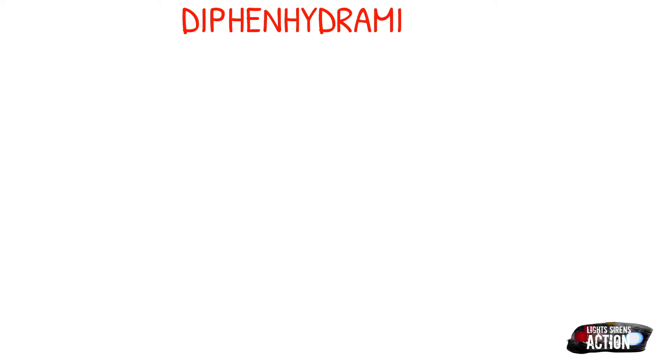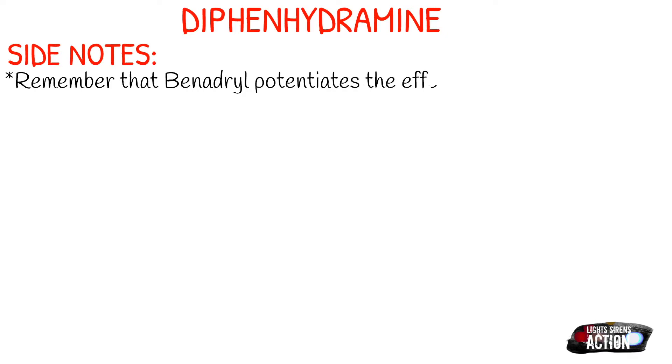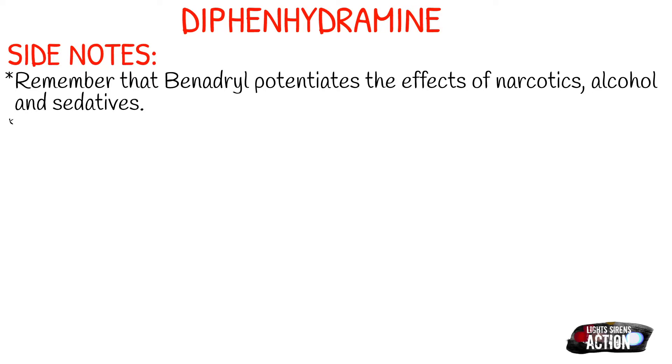Here are some side notes about Benadryl. Remember that it potentiates the effects of narcotics, alcohol, and sedatives. So if your patient was already going to be sleepy and a bit hypotensive after your Benadryl, and it's given in conjunction with one or more of those three things, you can expect that reaction and more. Just be aware of this side effect.